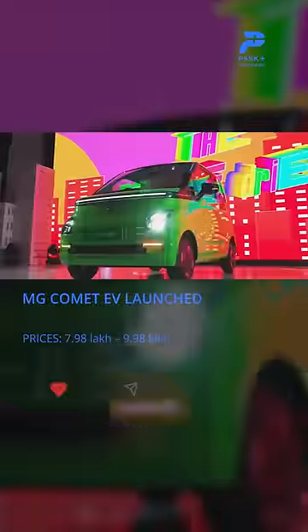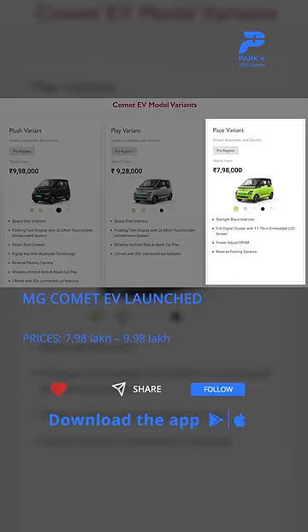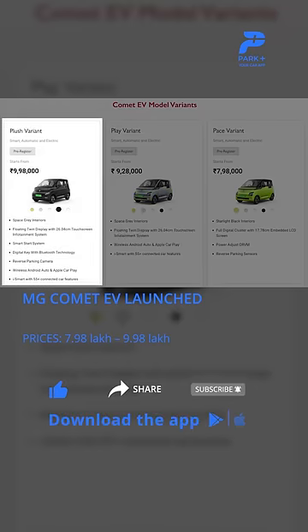MG Comet EV is offered in three variants: Pace, Play, and Plush. Prices for the base Pace variant begin at Rs 7,98,000. The Play variant is priced at Rs 9,28,000, while the range-topping Plush trim will cost you Rs 9,98,000.